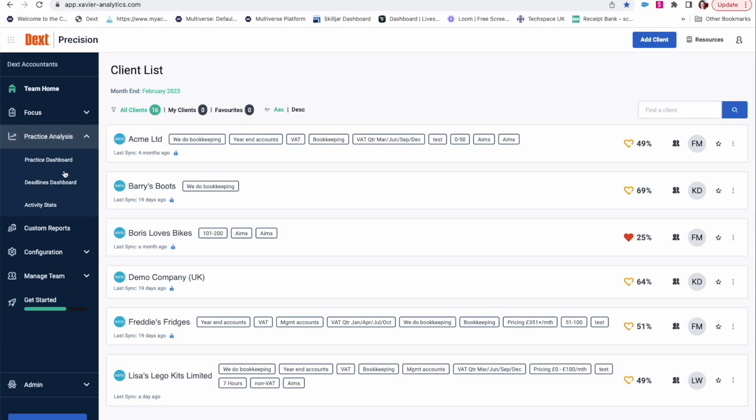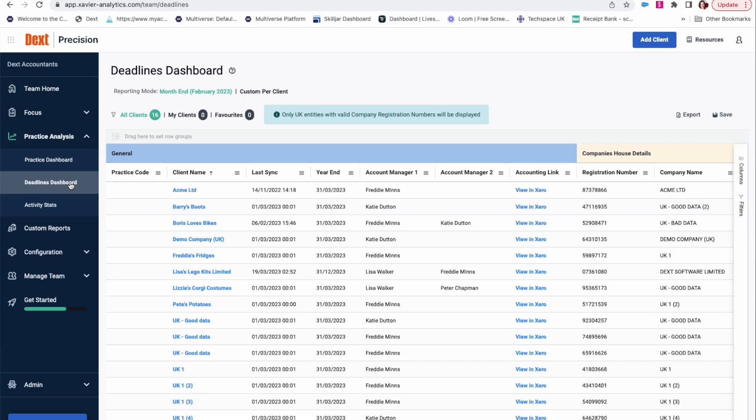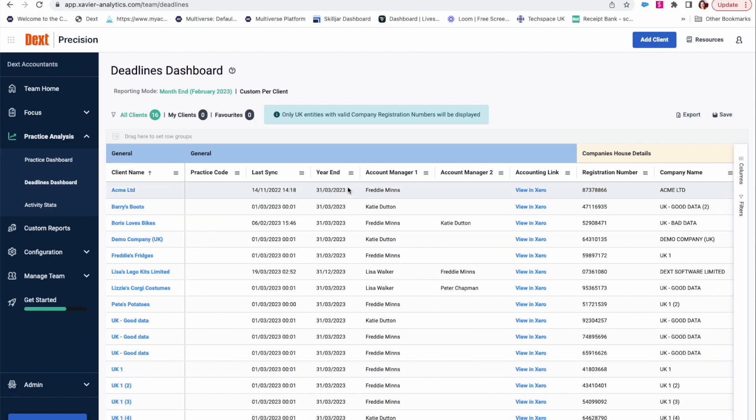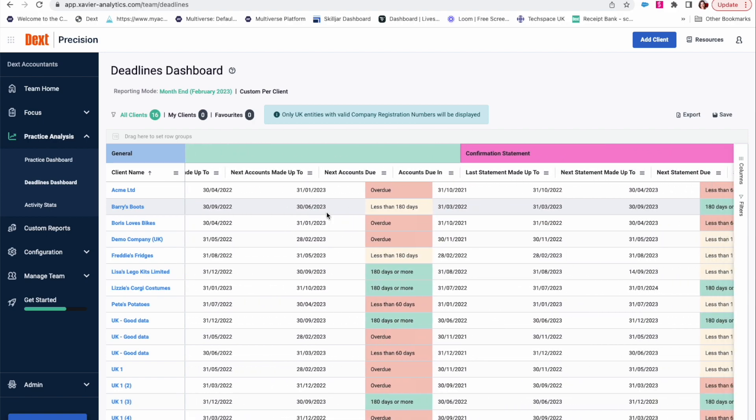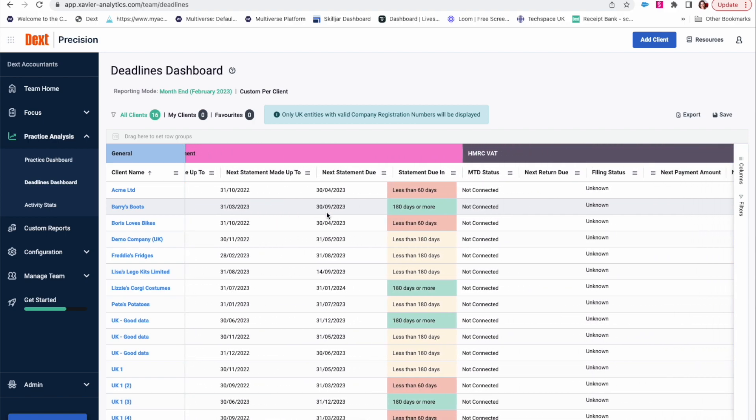Say goodbye to the manual and time-consuming process of tracking your clients' tax and compliance deadlines. Use Precision's Deadlines Dashboard to stay in control of HMRC and Companies House submission deadlines across all your team and their clients.